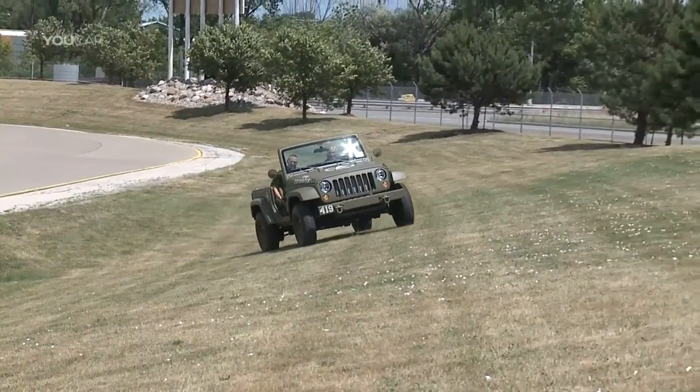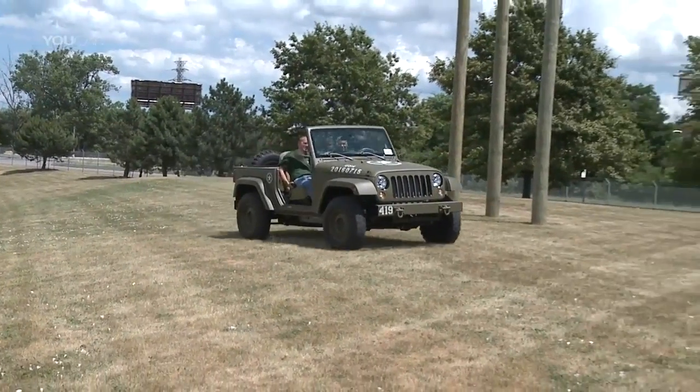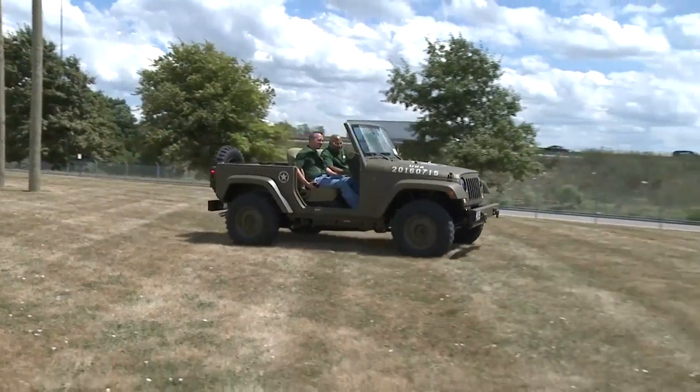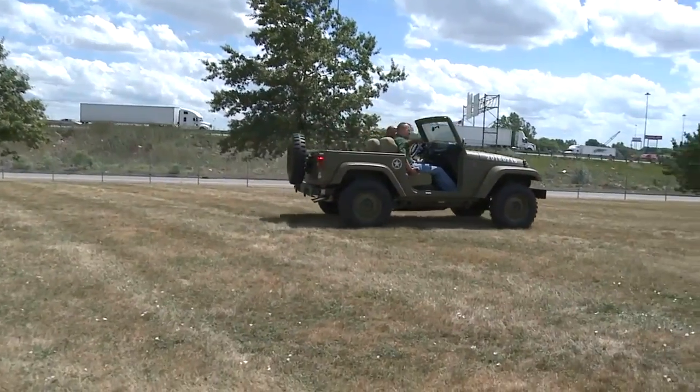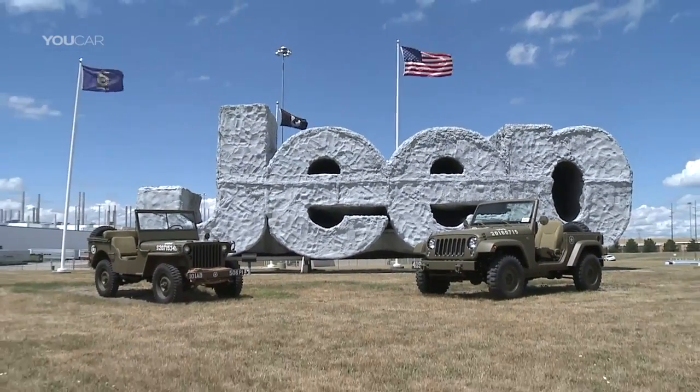The company's going to keep it and use it throughout the birthday celebration for Jeep. It's got a lot of plans. I think tomorrow there's a family day here at the plant and they're going to be able to use it for that. We're just going to keep it. It belongs to us, but we'll share it with the world.